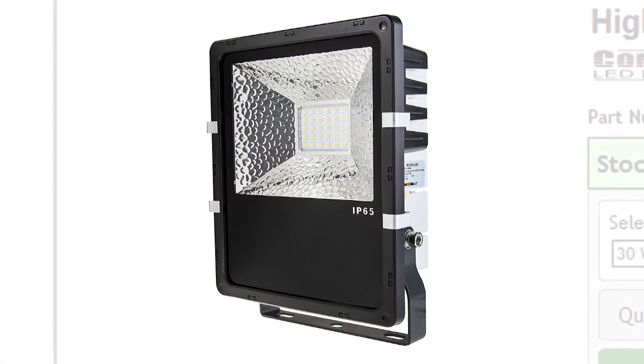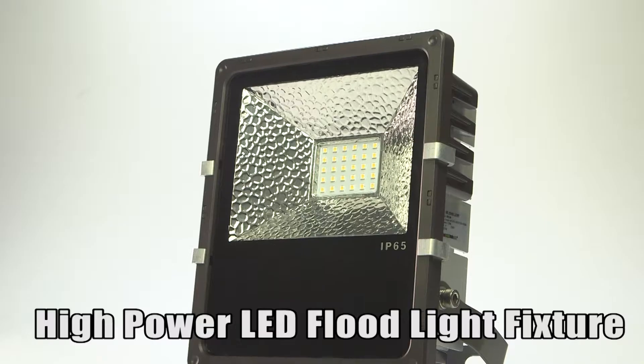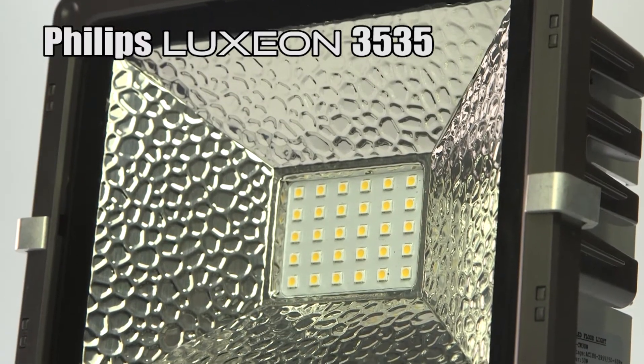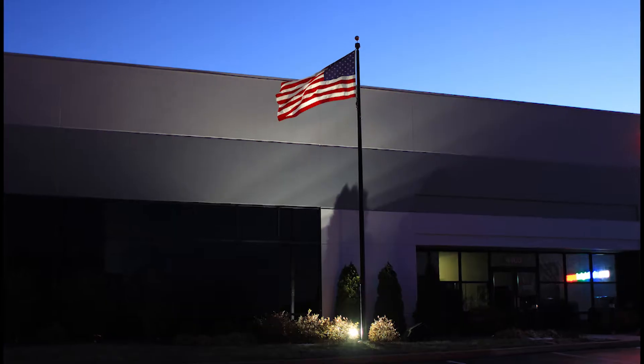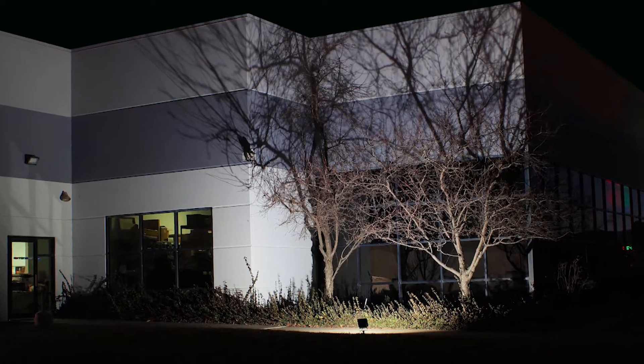The High Power LED Flood Light Fixture, available at SuperBriteLEDs.com. The Compact Series Flood Light Fixture uses high power Philips Luxeon 3535 to produce up to 3,400 lumens. The Compact Series is ideal for large sign illumination and building facade lighting.